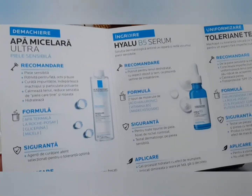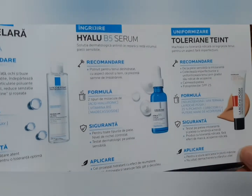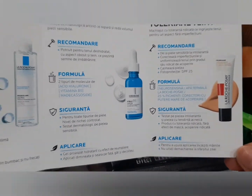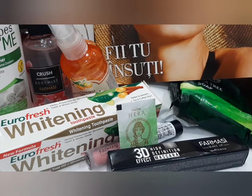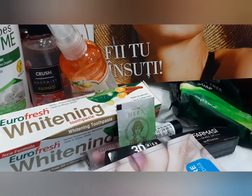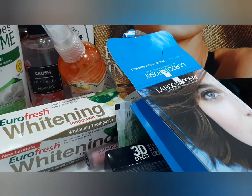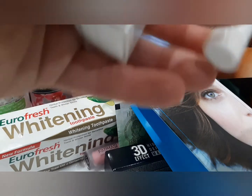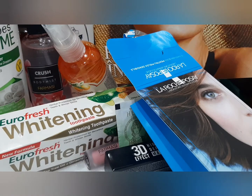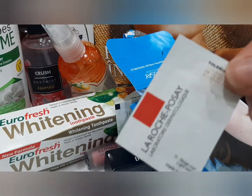Am un kit de îngrijire, pentru fiecare produs explică cum se folosește. Mi-au trimis o apă micelară, un serum cu acid hialuronic și vitamina B5, și o mostră de fond de ten. Fond de ten n-am mai folosit până acum de la ei. Sunt varianta mini. Mini serum, apă micelară și mostra de fond de ten.